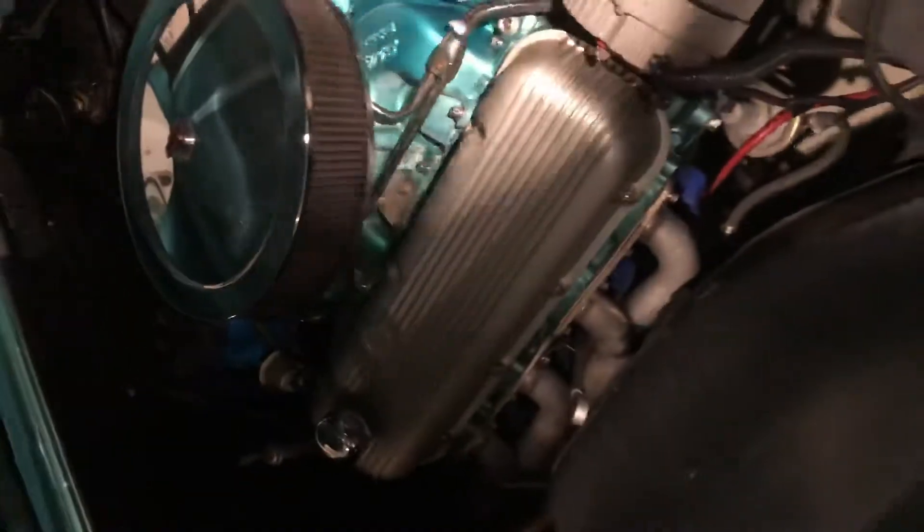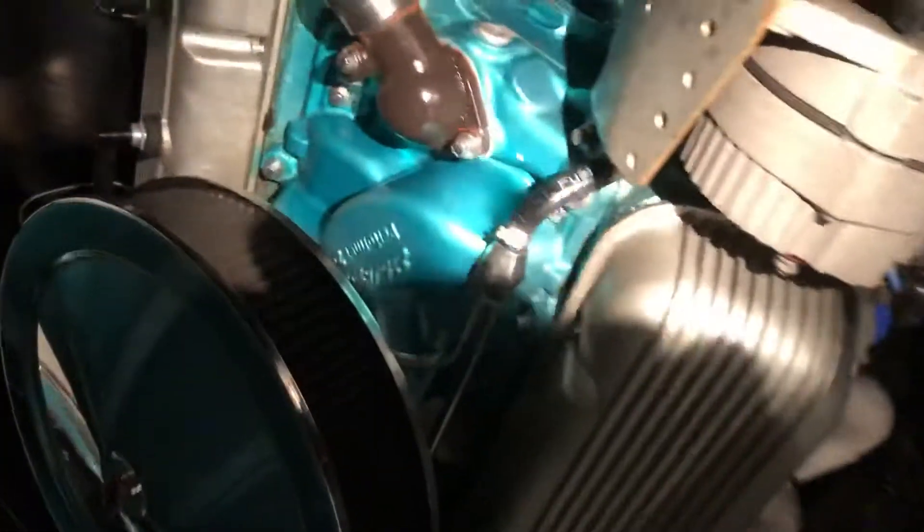It's bored out, so it's actually a 402. It's got the Edelbrock intake, so it's pretty clean. Let me close this up and take you guys back — trying to keep this video under three minutes.